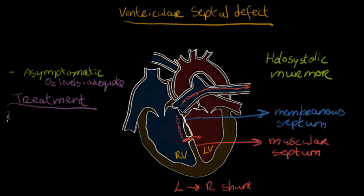However, if the defect is larger, it can cause significant problems and may be treated with surgery. The goal of surgery is to repair the hole so blood no longer shunts from left to right. In summary: a ventricular septal defect is a congenital hole in the wall between the left and right ventricle, causing a left-to-right shunt and a holosystolic murmur — usually in the membranous septum, normally asymptomatic, but requiring surgical repair if large.